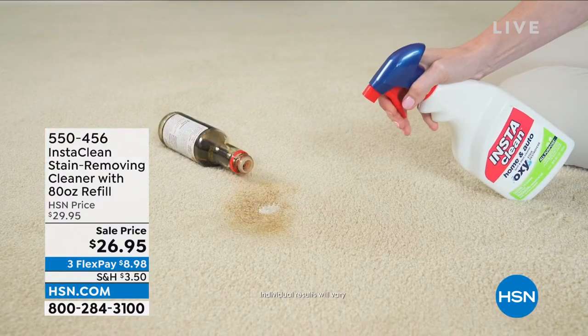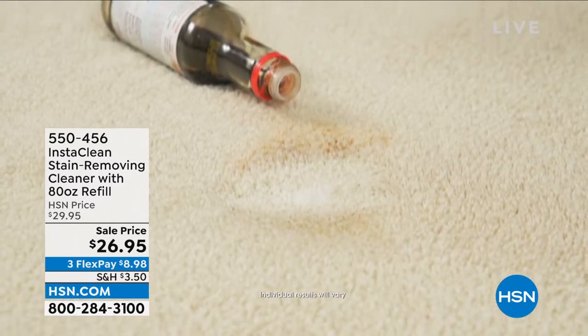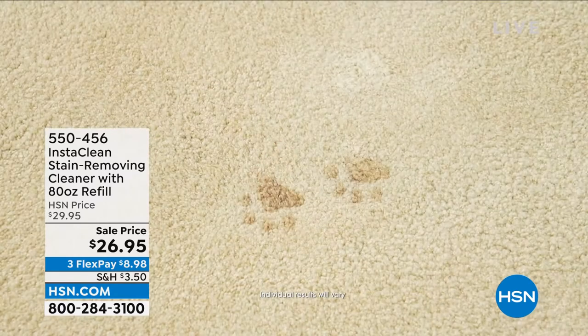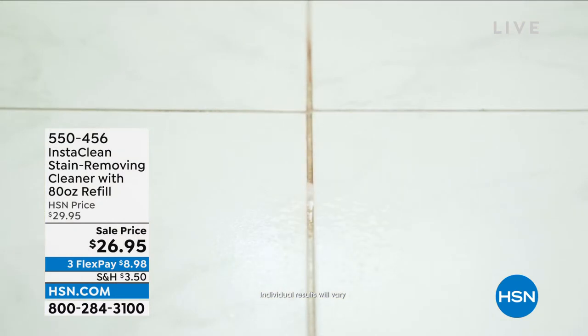Even pet stains, pet urine — it takes away the odor. We're giving you a ton of product here, too, for only the sale price. You're getting an 80-ounce refill and you're getting the 32-ounce bottle that's already filled. So you've got a ton of cleaning product and solution. It works on hard surfaces and wet surfaces.